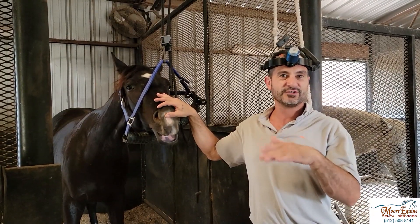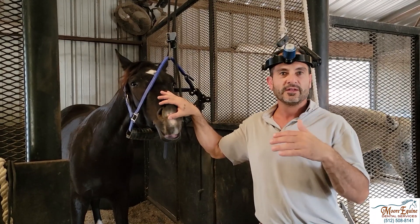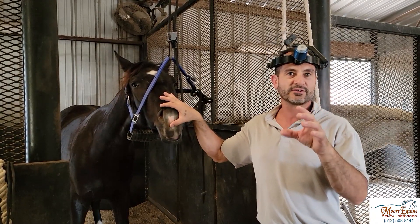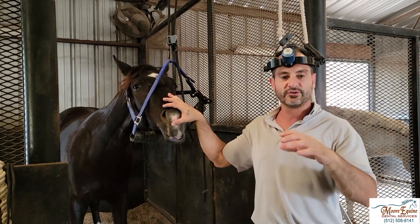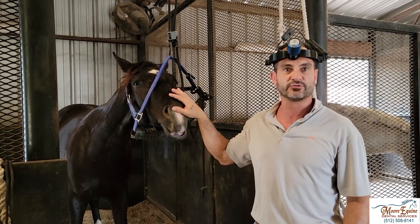This is a young horse that's just two years old, and it's important to check them out at this age. Not because they need a lot of work yet — they still have their baby teeth — but they can have wolf teeth that need to be extracted. We also want to make sure that all of the teeth are coming in uniformly, because a lot of problems can start early in development where one tooth gets ahead of another and starts to create some distortion.